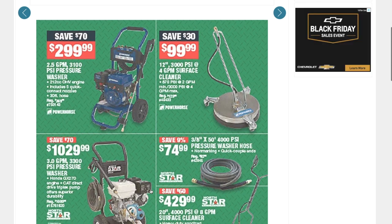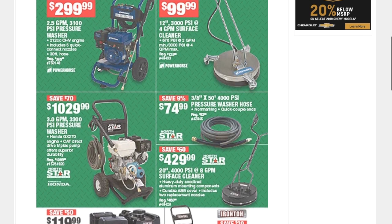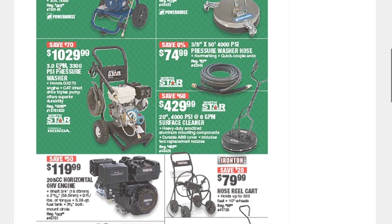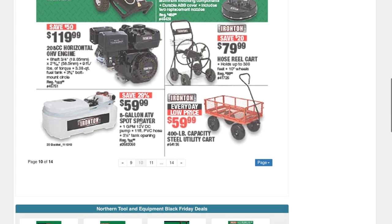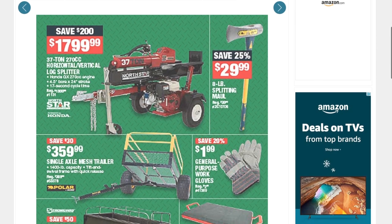More heavy equipment: a 3100 PSI pressure washer for $299.99, a 3300 PSI model for $1029, a gallon ATB spot sprayer for $59.99, and a log splitter for $179.99.